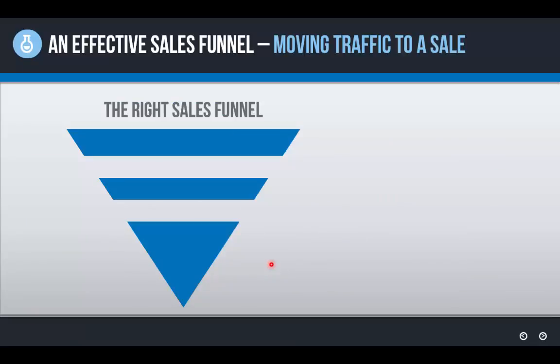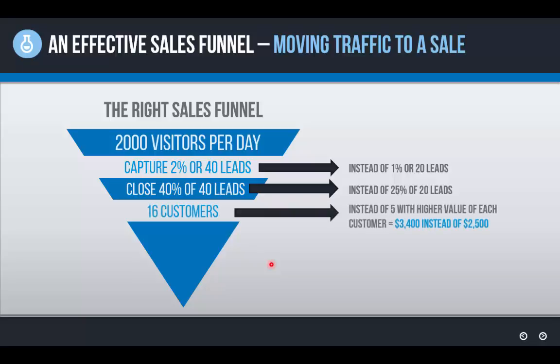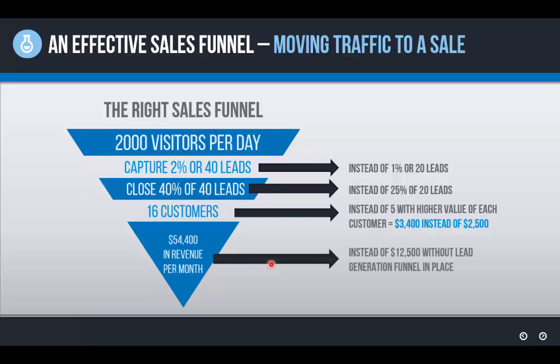Just to recap: this is what an effective sales funnel can do for a business. It takes the same 2,000 visitors per month but instead of capturing 1%, it captures 2%, generating double the leads. It closes 40% of those 40 leads at a higher value, bringing on more clients, customers, or patients at a higher average value per customer. And it generates $54,000 a month in revenue instead of $12,500 without a lead generation funnel or these optimization systems in place.